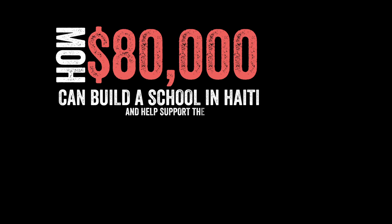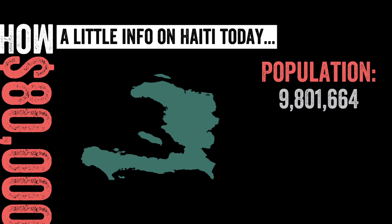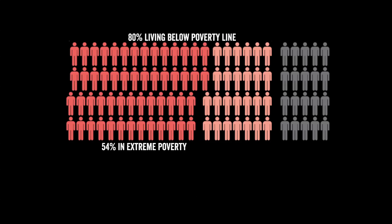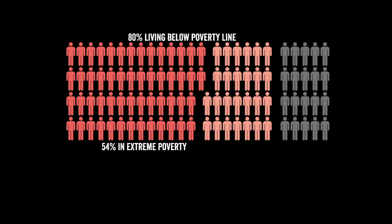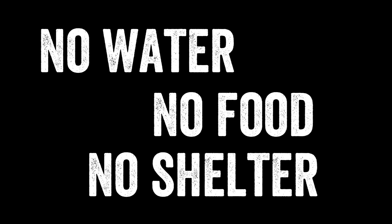Let's talk about how $80,000 can build a school in Haiti and help support the local economy. A little info on Haiti today: the population is close to 10 million people struggling with an unemployment rate of 40%. 8 million Haitians are living in poverty, with 54% in extreme poverty, meaning they struggle to acquire even the basic elements of survival like water, food, and shelter.